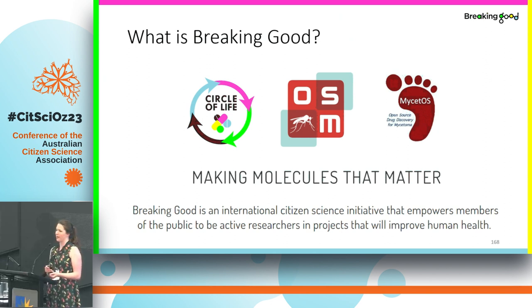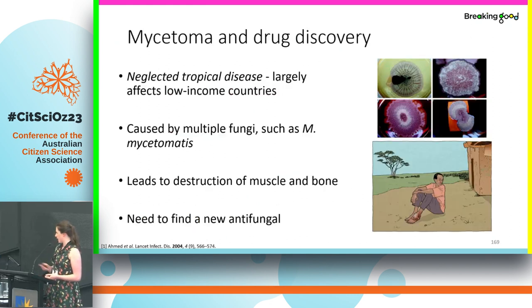In the past we have worked with open source malaria to try and find cures for malaria. Currently we work with open source mycetoma. Mycetoma is a disease you've probably never heard of — it typically affects people in low-income countries, so it's considered a neglected tropical disease. It's caused by a couple of different fungi, one of the most common being M. mycetomatis, and it can lead to the destruction of muscle and bone in the affected areas. It's quite a nasty disease.